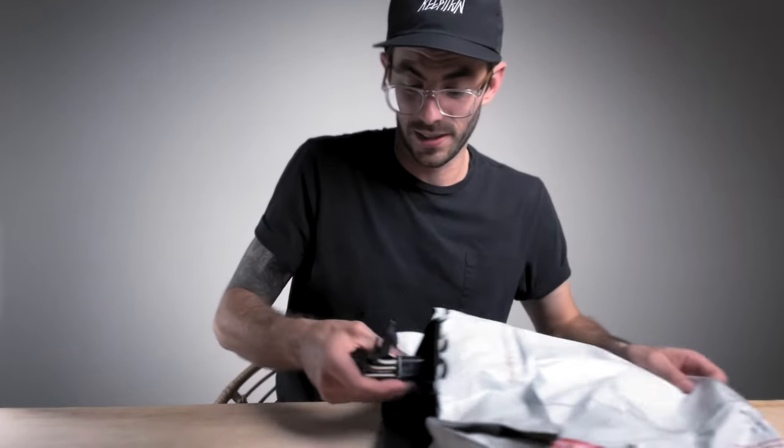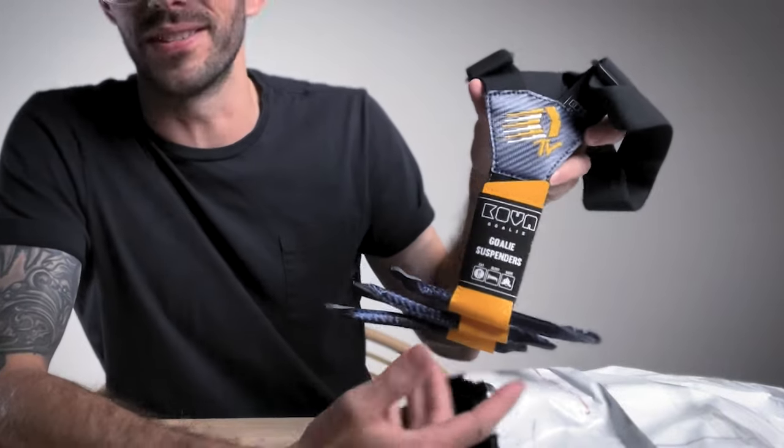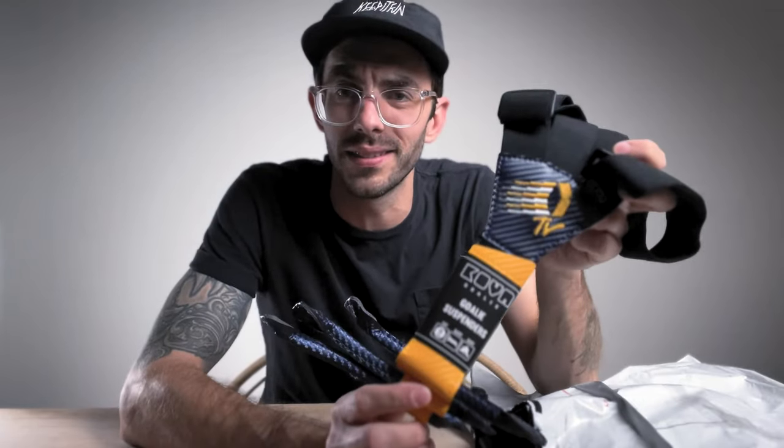Nailed it. I'm so excited to see what we got going on here. First, we're going to grab the suspenders. Holy man, look at this. These are suspenders — like these are the coolest things ever.